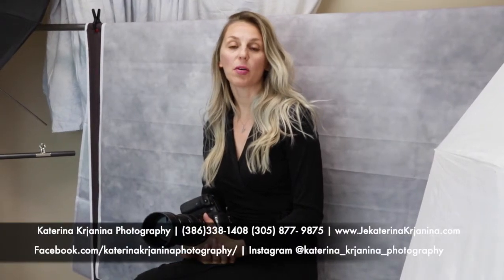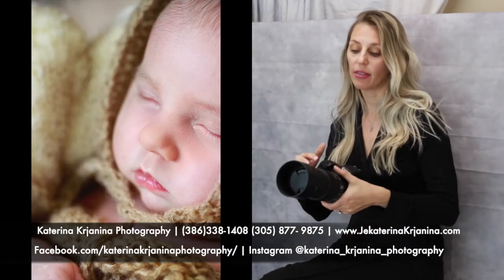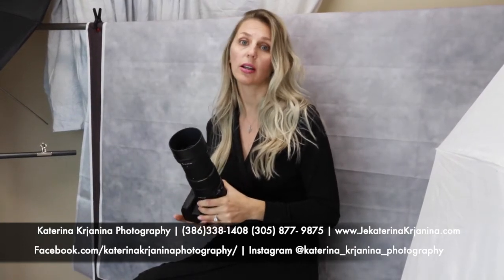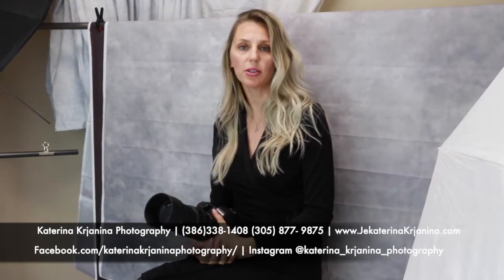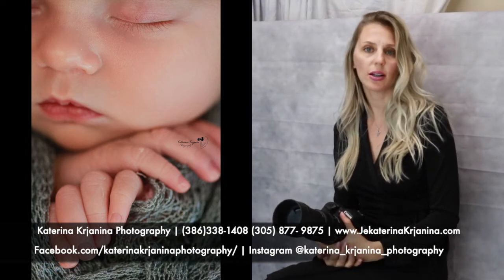Hey guys, I am a Florida photographer and recently I did a newborn shoot. I had these lenses — this is a macro, I'm really a macro person. So when I had an opportunity to use it, I decided yes, I will do that. A few days ago I had a little baby girl Abigail who was in my studio here in Palm Coast, Florida, and we had an amazing time.